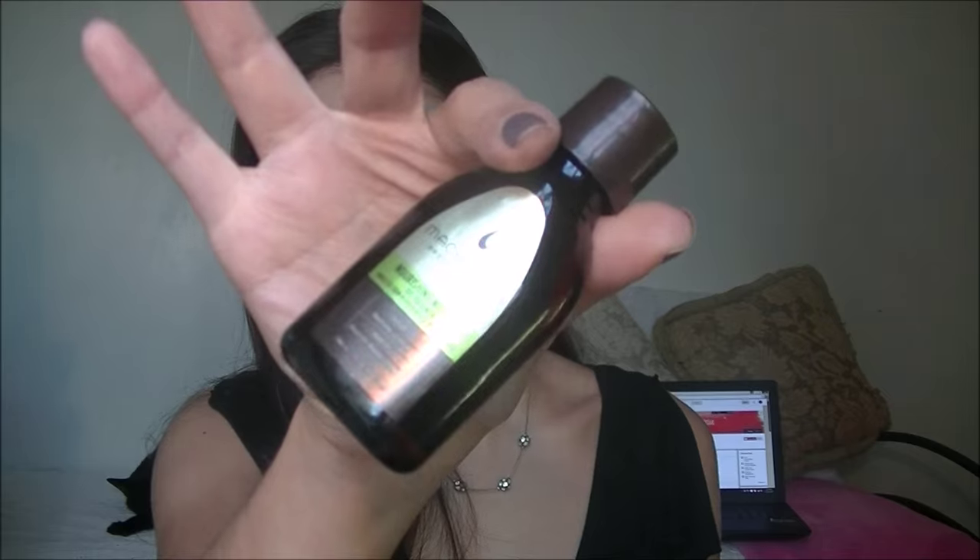Next I'm going to show you an oil — this is the Macadamia Professional Nourishing Moisture Oil Treatment. It's for medium to coarse hair. I just put a little bit of this in my hair, usually when it's dry, just to add shine at the ends. It's really silky and it really helps your hair. I got it from Ulta.